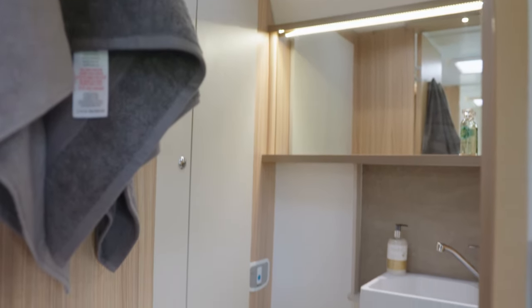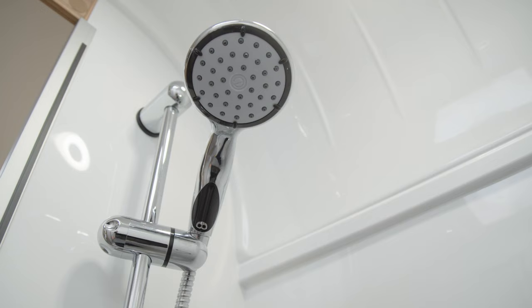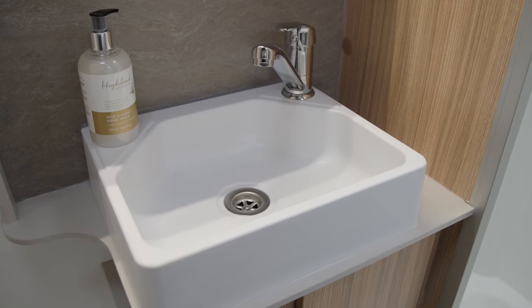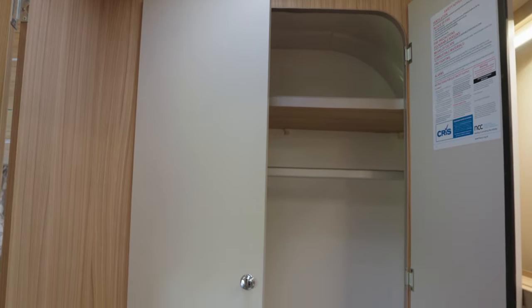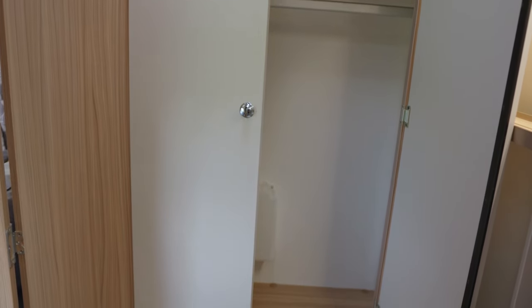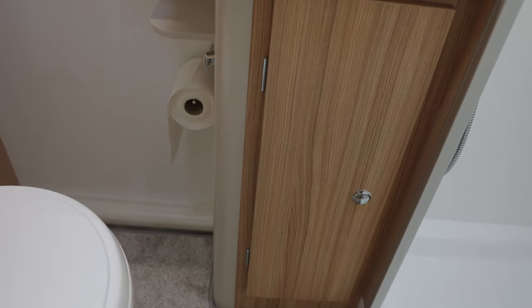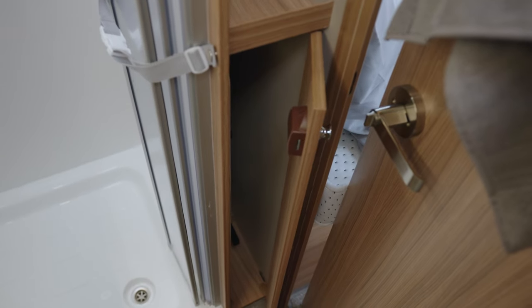The 642 has an end washroom, which gives it a very roomy feel. There's a separate shower cubicle, a Belfast style sink with cabinet below, and a large wardrobe behind the toilet — with hanging space more than ample for a family of four. There's more storage to the left in separate shelving units, and just below those is another cupboard where the occasional table lives.